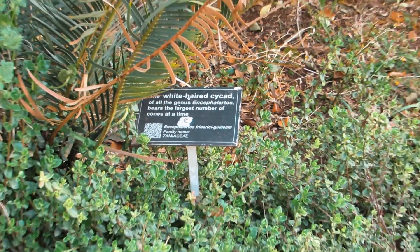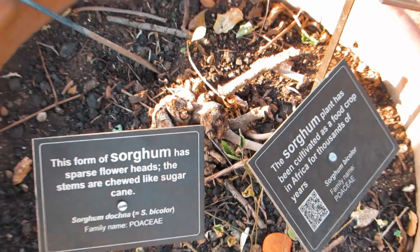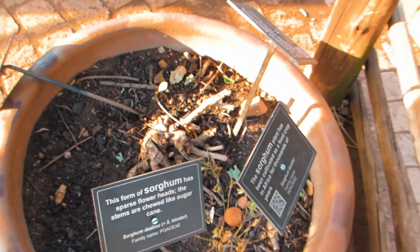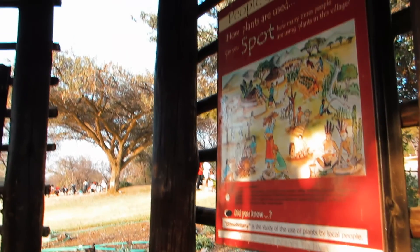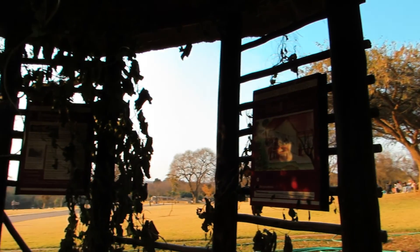The white-headed circle of all the genus bears the largest number of cones at a time. This form of sorghum has dense flower heads. The stems are chewed like sugarcane. The sorghum plant has been cultivated as a food crop in Africa for thousands of years.